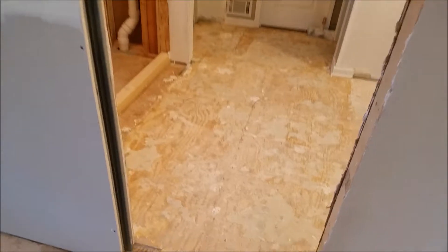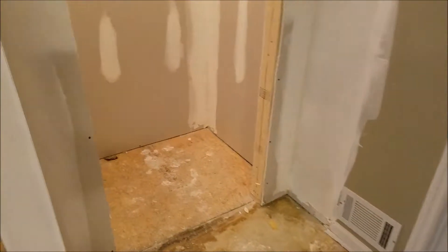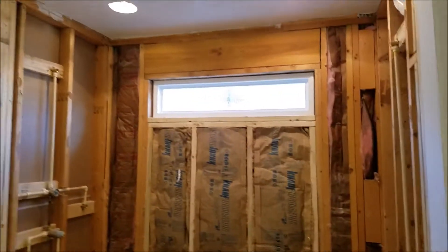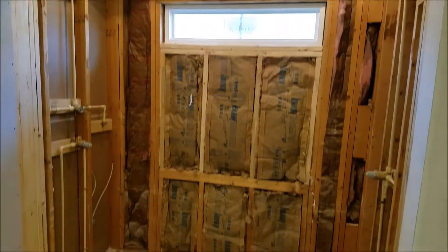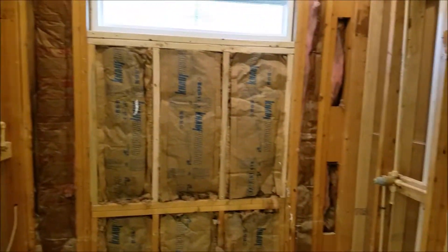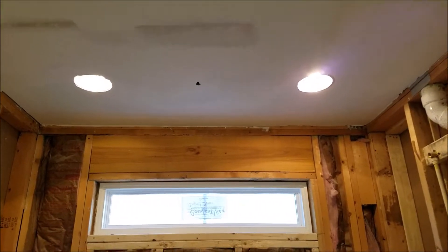Pocket door going into the master. Double vanity on the right. What used to be the shower is now the linen closet. And then we've got this massive his-and-hers shower. Her controls on the left with a wand, his on the right shower head, and that little tiny hole in the center is gonna be a rain head.